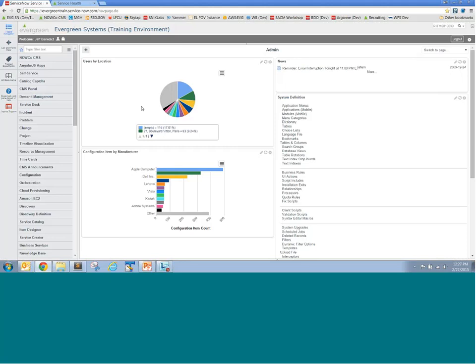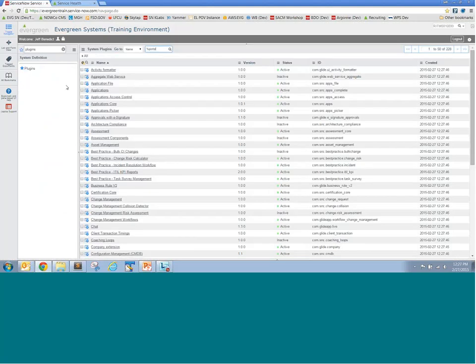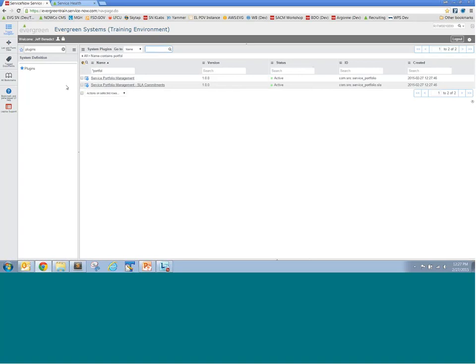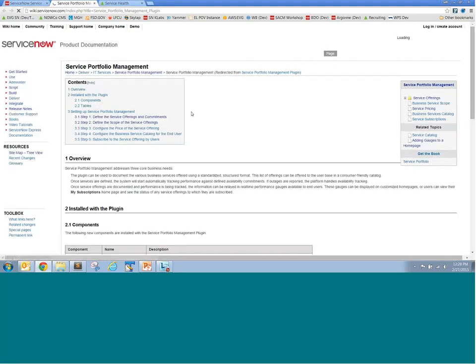Let me toggle to the service owner perspective and the definition of a service. These service records inside ServiceNow are native functionality. There are a couple of plugins you may want to activate: the Portfolio Management plugin and the Portfolio Management SLA Commitments plugin. These extend the CMDB to define business services, their offerings, and commitments. The second plugin ties your commitments to customers using actual SLA definitions in ServiceNow, enabling you to track outages, availability information, and response and delivery times. Most of what I'll cover here is also available in ServiceNow wiki documentation.